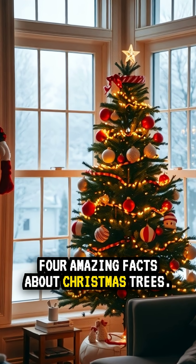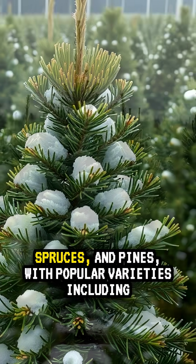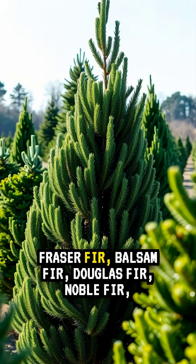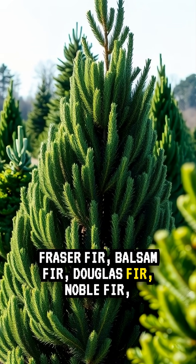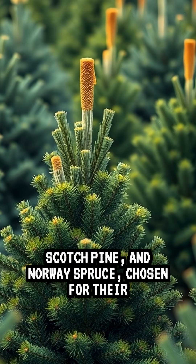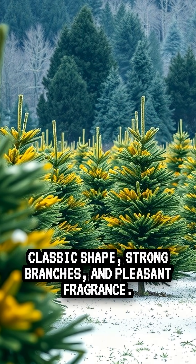Four amazing facts about Christmas trees. Number one, Christmas trees are typically firs, spruces, and pines, with popular varieties including Fraser fir, balsam fir, Douglas fir, noble fir, Scotch pine, and Norway spruce, chosen for their classic shape, strong branches, and pleasant fragrance.